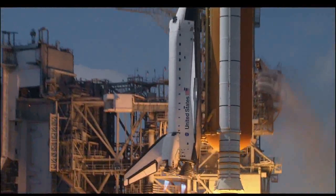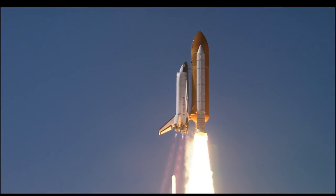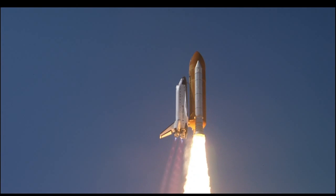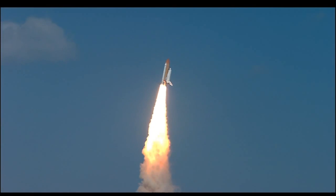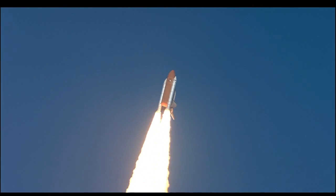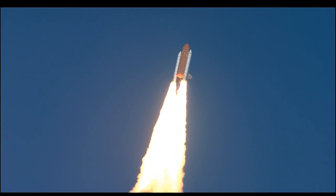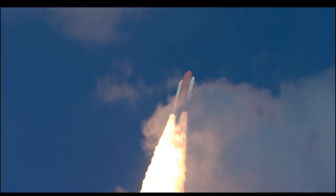Booster ignition and liftoff of Space Shuttle Endeavour on a 21st Century mission, placing Earth back on the map. Roger roll, Endeavour. Houston's now controlling. They were rolling on a course northeast away from the Kennedy Space Center toward an orbit that will take it above 95% of the world's population during its mission.